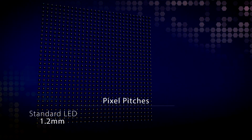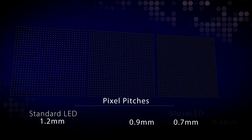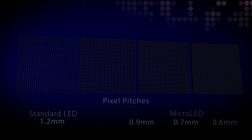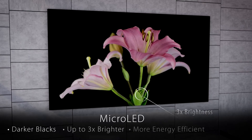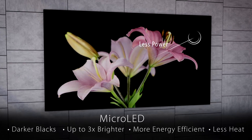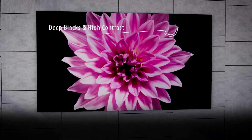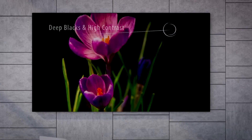Planar MicroLED technology enables finer pixel pitches because they're around half the size of standard LED. Despite their small size, micro LEDs deliver up to three times more brightness than standard LEDs while using less power and producing less heat. Their smaller size increases the amount of visible black space, resulting in higher contrast and the deepest black levels available.